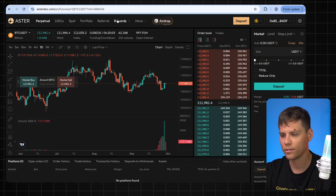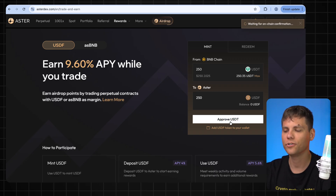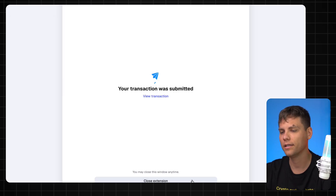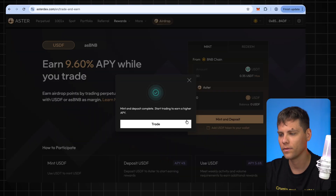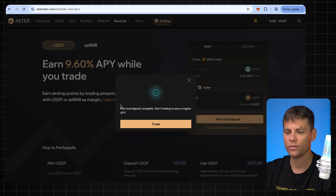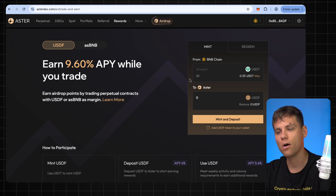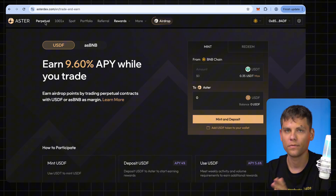Go to Rewards, then Trade and Earn. Here we swap 250 USDT for 250 USDF — click 'Approve,' then confirm the transaction in MetaMask. As you can see, I will pay just one cent in fees. The transaction is confirmed — click to close the extension, then click 'Mint and Deposit' and confirm again. As we see, AstroDex shows 'Mint and deposit complete — start trading to earn a higher APY.'